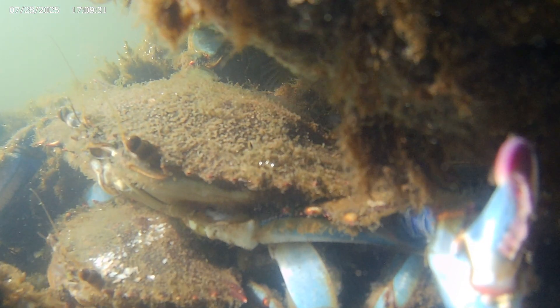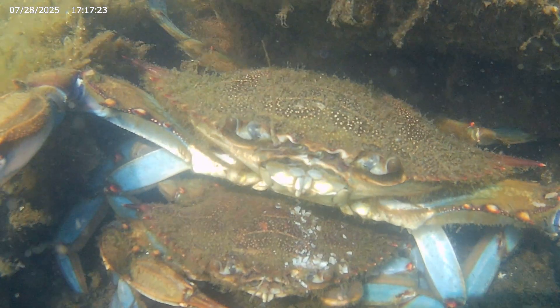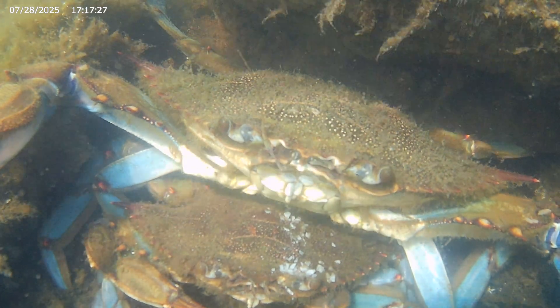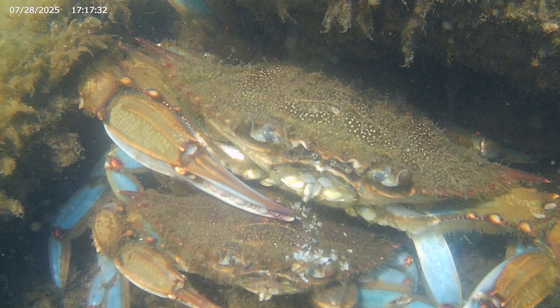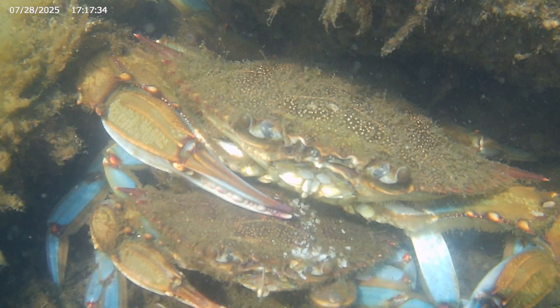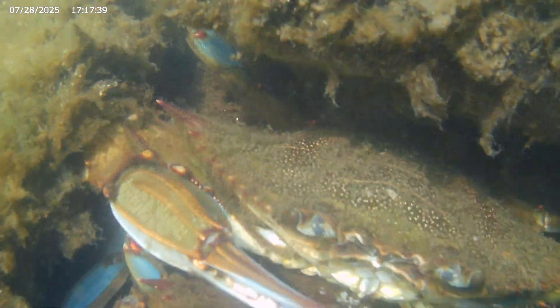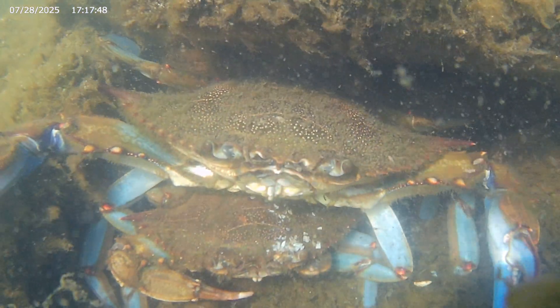Thus, the male crab is able to protect the female. The reason for this is that in order for the female to mate, she must first molt. But when blue crabs molt, they pull themselves out as a temporarily soft-shelled crab. Thus, they are most vulnerable just after molting. The point of the cradle carry is so that the male protects the female during that critical time. As you can see here, this male crab is more than willing to do just that.